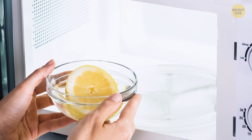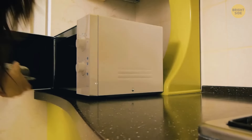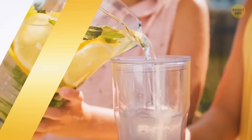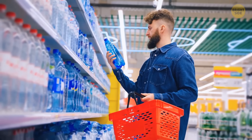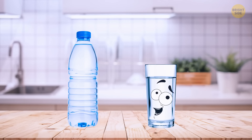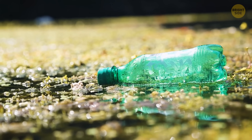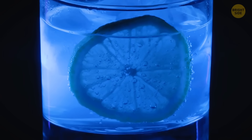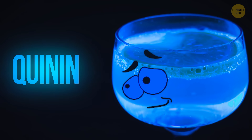Lemons get juicier if you warm them briefly in the microwave — the heat softens the membranes so the juice can flow out freely. The expiration date on mineral water isn't about water going bad; no water can actually spoil, but the bottle can — over time it starts leaking chemicals that aren't safe. Tonic water can be fluorescent in UV black light because it contains quinine, which makes it both bitter and glowing.